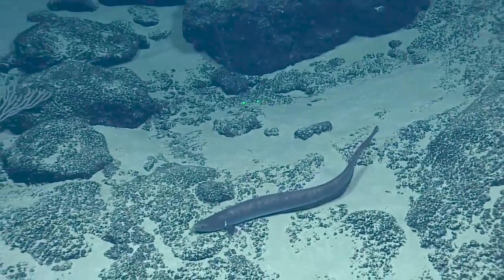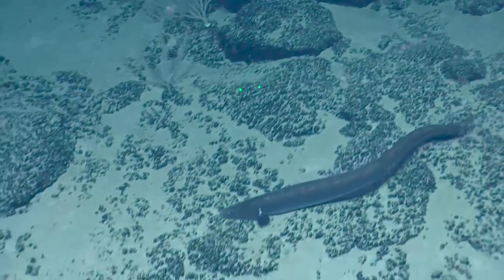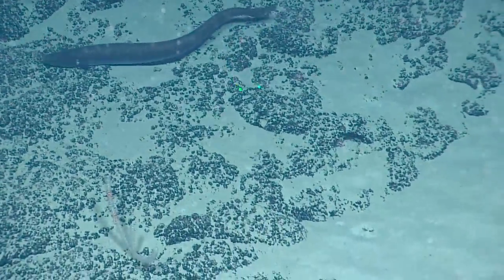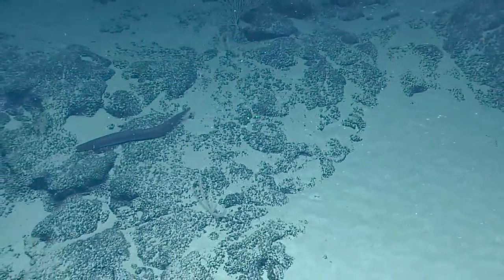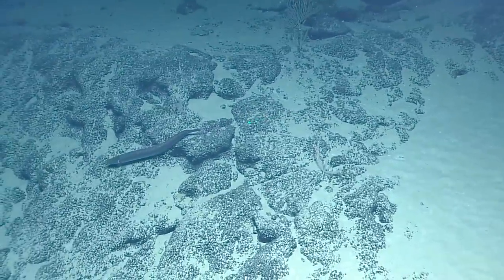So it turns out cutthroat eels are found at 3,700 meters. 3,700 meters — that's where they're found. So we're not even half its range right now. So cool just to watch it for this long.